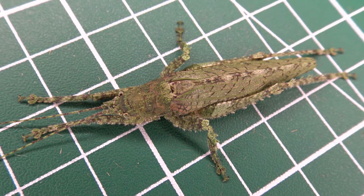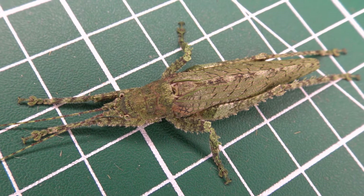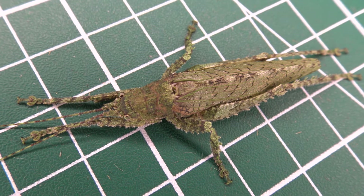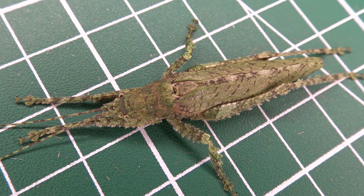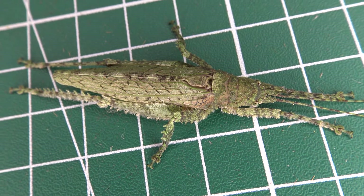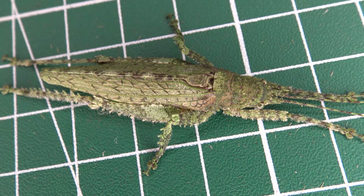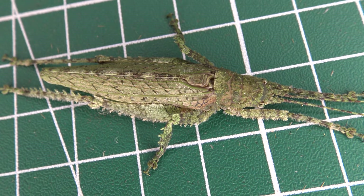These katydids seem to be mainly nocturnal, and I often encountered individuals attracted to artificial lights in Brazil, suggesting that perhaps the adults fly at night. I looked around in the literature in an attempt to find out more about the life history and ecology of these insects. However, the records seem to be quite poor.